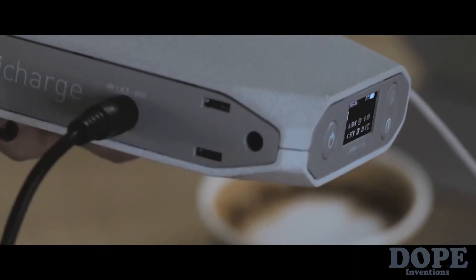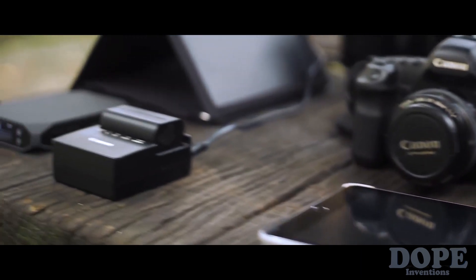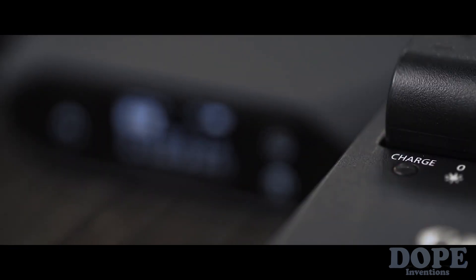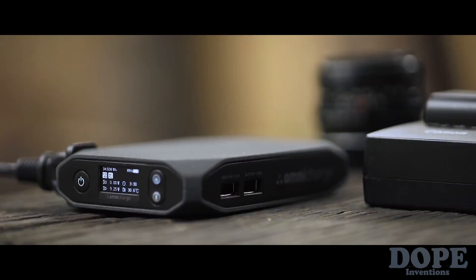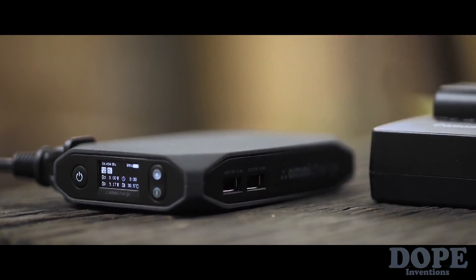Omni Charge can power an incredibly wide range of devices, and its smart power management system can recognize which device it's charging and adjust to the optimal output. It's the world's first battery with a brain. All data is displayed in real time, from battery temperature to remaining charging time.